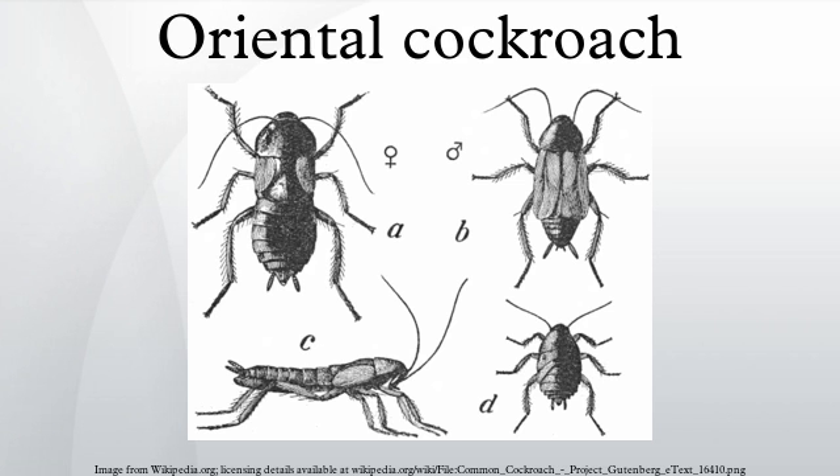The oriental cockroach tends to travel somewhat more slowly than other species. They are often called water bugs since they prefer dark, moist places. They can often be found around decaying organic matter, and in sewers, drains, damp basements, porches, and other damp locations.